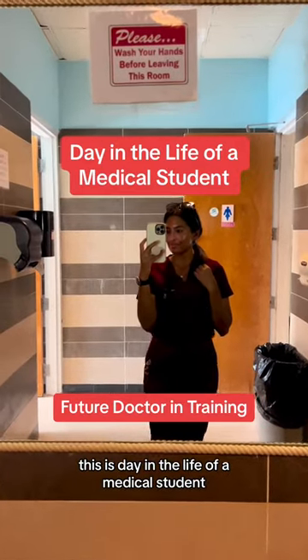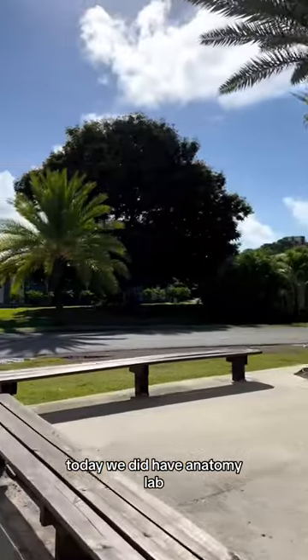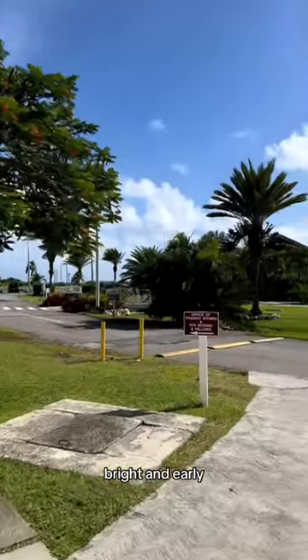This is a day in the life of a medical student — basically what I did all day. Today we did have anatomy lab at 9 a.m., bright and early.